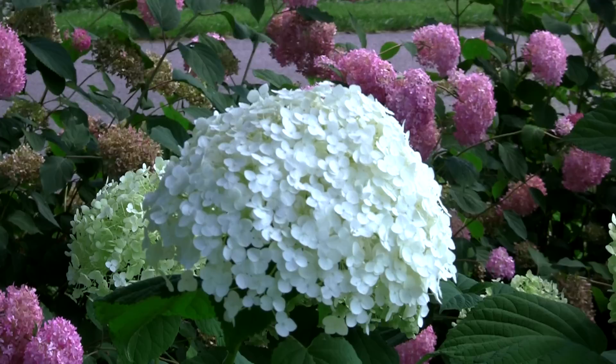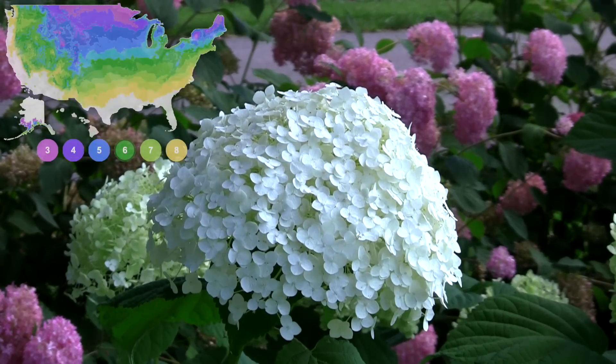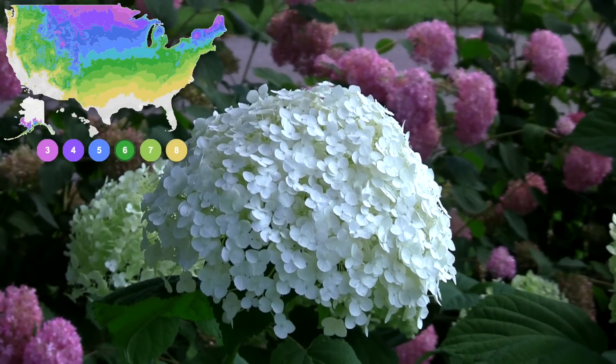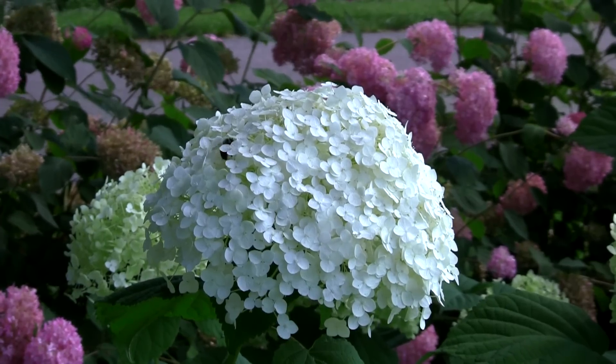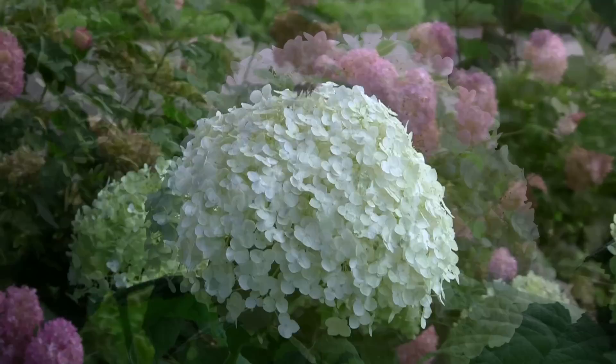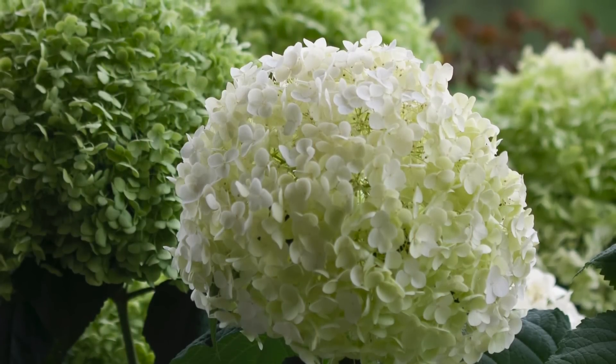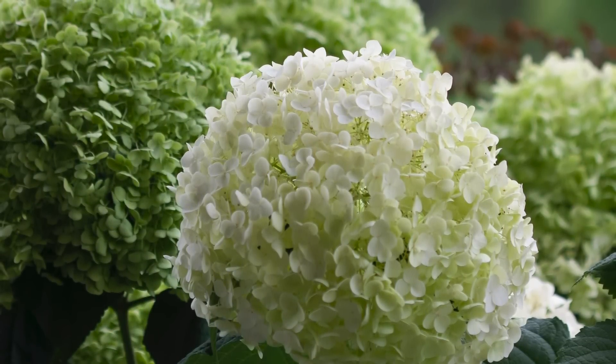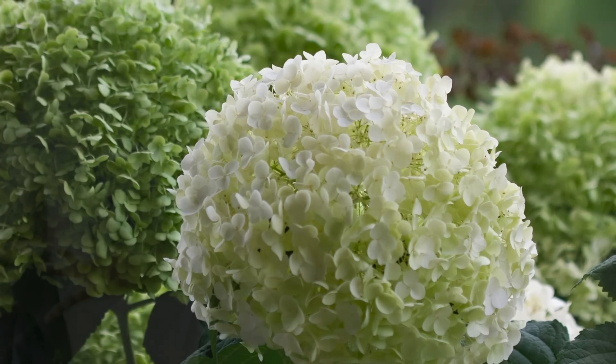It's also helpful that they're rated for zones three through eight, so they're crazy winter hardy. They also make a great cut flower — you can cut the blooms when they're bright white at their peak, or you can wait until they've started to take on their late-season color, which is kind of a jade green.